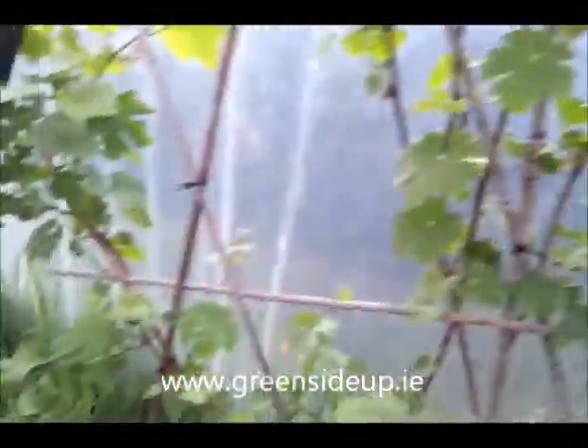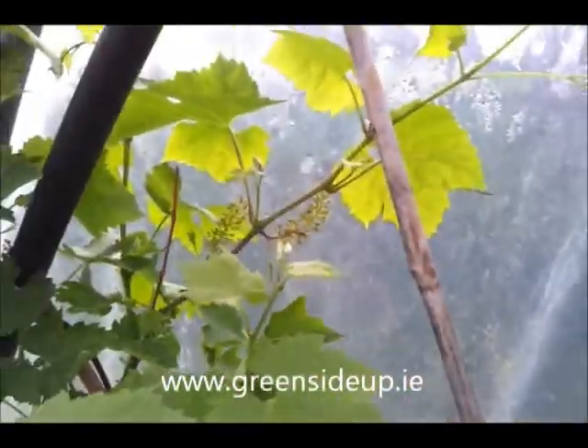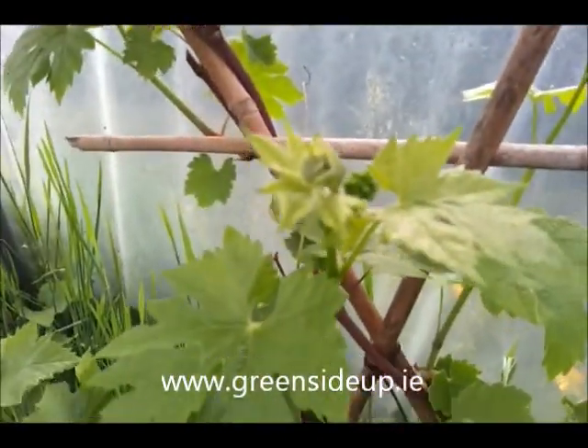We have some grapes in here. Last year the magpies ate them all. Hopefully we'll get some this year. There they are — tiny little things.